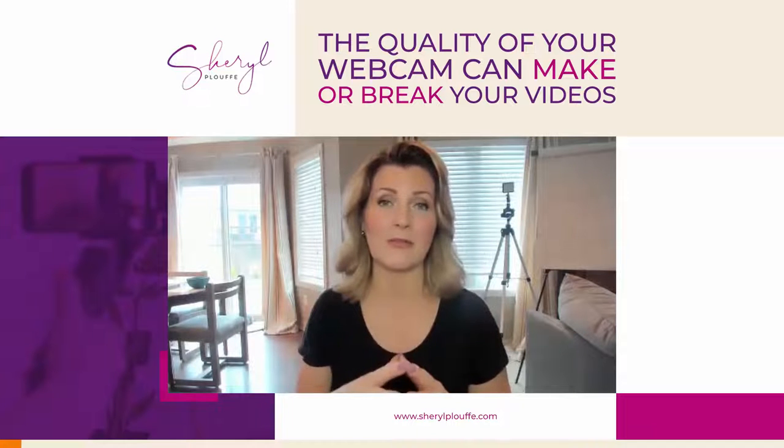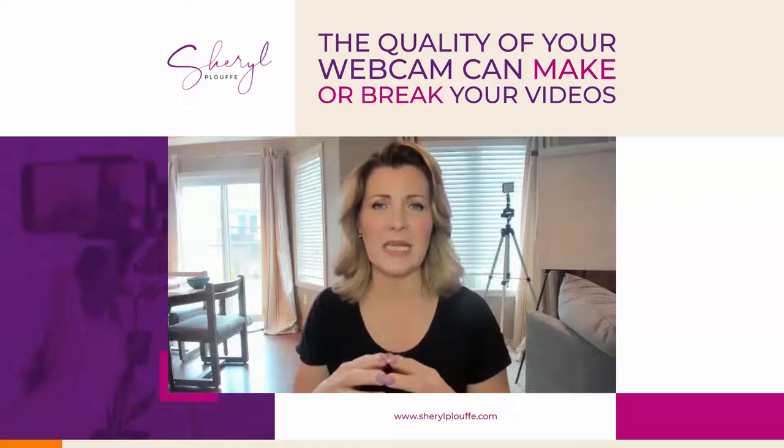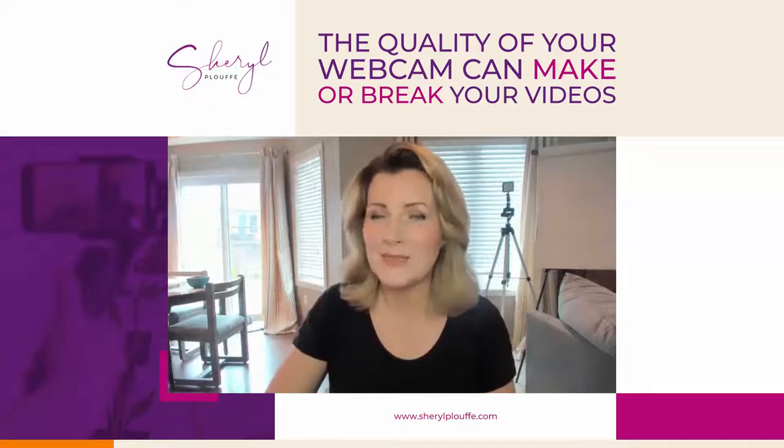This is my favorite webcam. It's called the 4K Brio, it's a Logitech. It's a little bit more pricey than other webcams in the Logitech family, but I think it's worth it.